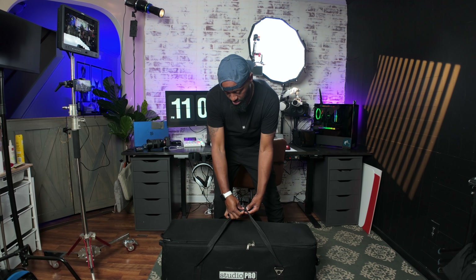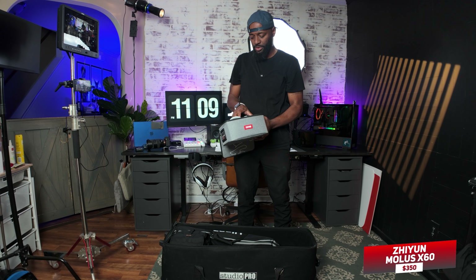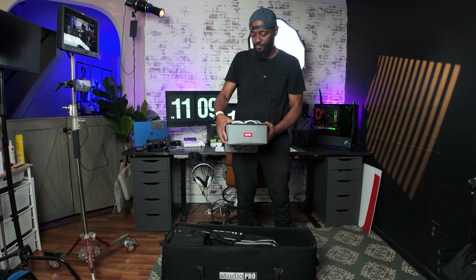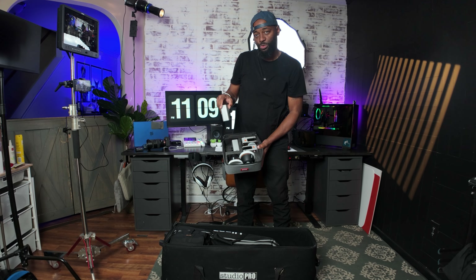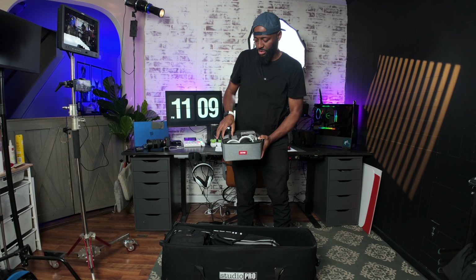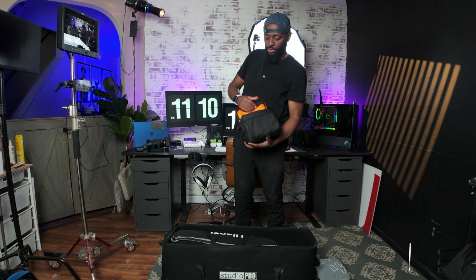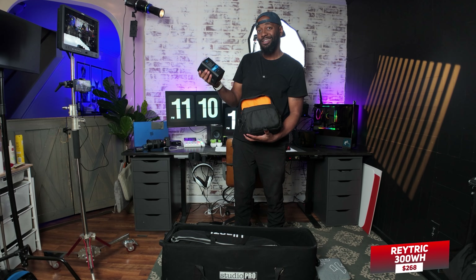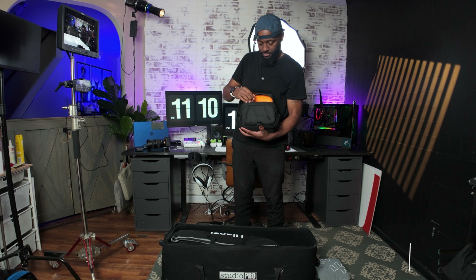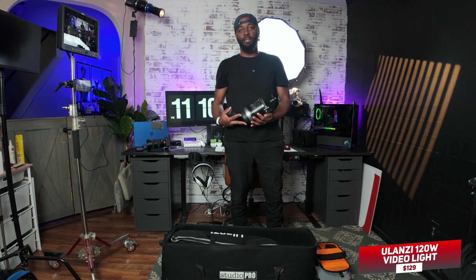This is my tripod bag — I have all my light stands, tripods, and V-mount batteries in here. These are the Zhiyun Molus X60s — they're super small and compact, come with little reflectors which are amazing, and I can diffuse the light. They come with batteries that last about 45 minutes to an hour, and then I put V-mount batteries on top so I can have power for the entire reception and possibly a ceremony if it needs to be lit. These V-mount batteries last five or six hours on full power.